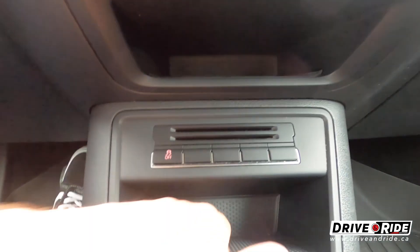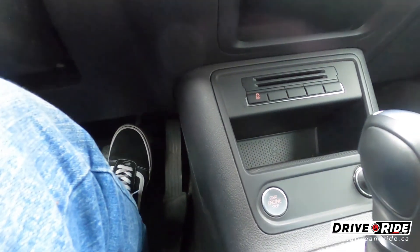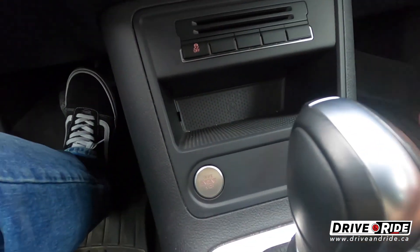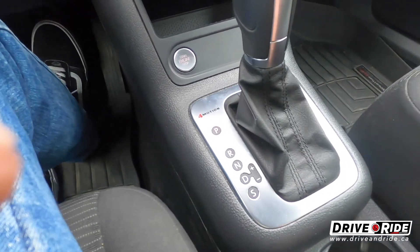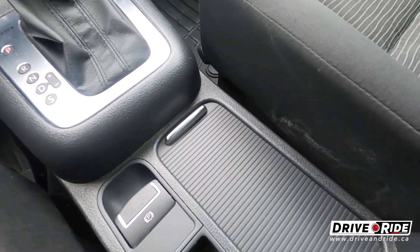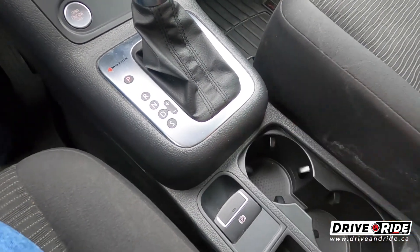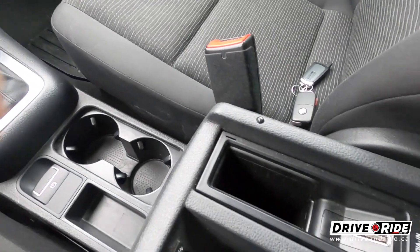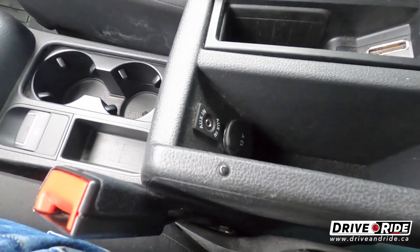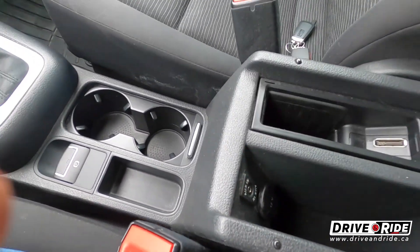Traction control you can turn on and off from here. There's a little storage compartment and your push start as I pointed out earlier. You do have a little 12-volt charging port right here. It is the automatic transmission. You've got your power emergency brake and a little cup holder here with a slick little cover — looks kind of nice if you don't want that open. Inside here you've got a little bit more storage, a little pocket right there, one here with another charging port and an aux input.